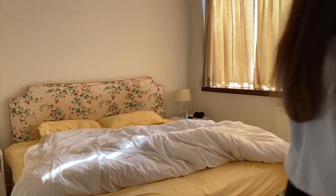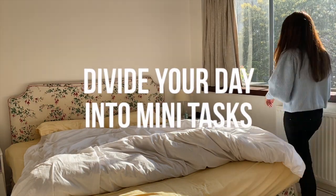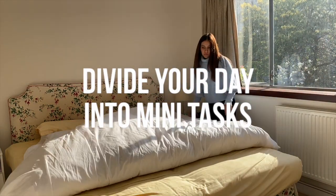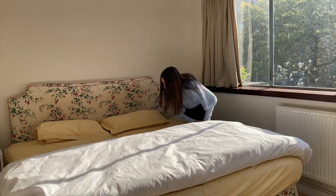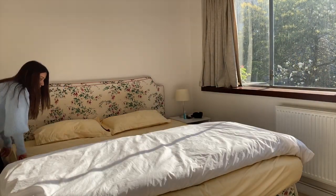Another way to keep yourself motivated is to divide your day into mini tasks. One of those mini tasks for me is to have clean surroundings, and I start by making my bed in the morning after my husband wakes up.